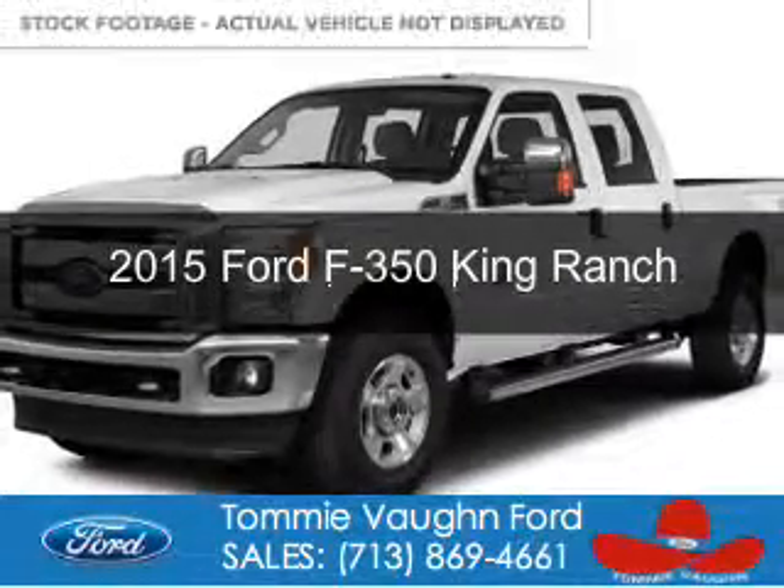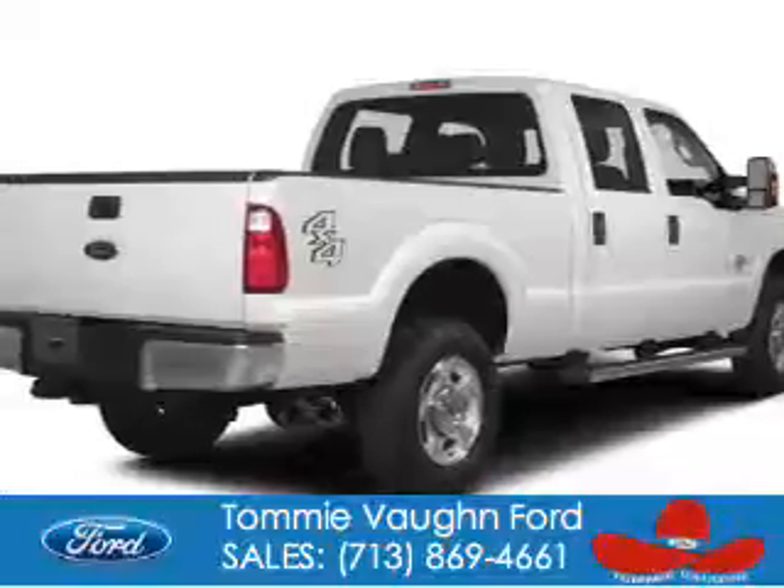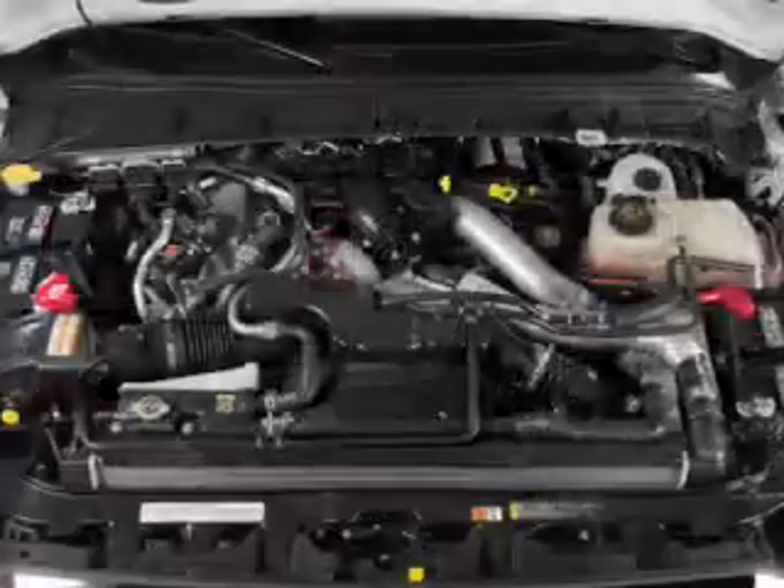This could be the vehicle you're looking for. Powered by 4-wheel drive, a 6.7-liter 8-cylinder engine, and a 6-speed automatic transmission.